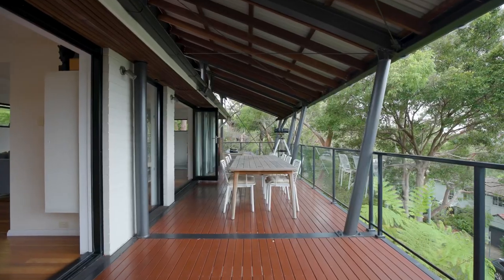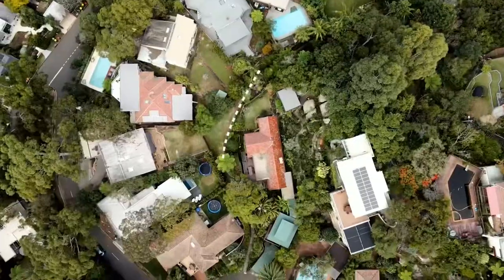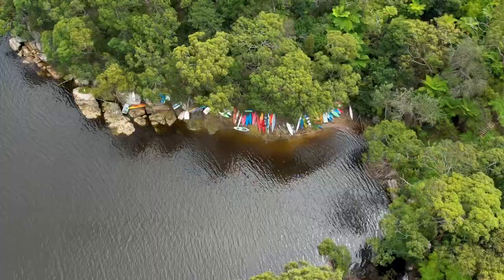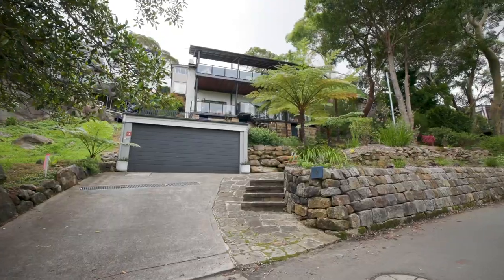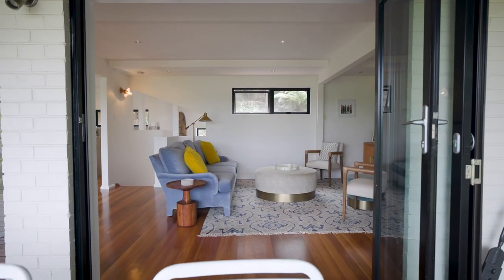Within this pocket of Castle Crag, you are 100 metres away from a bushland pathway up to Edinburgh Road and 50 metres from a separate pathway that leads directly to the waterfront, where it is possible to store kayaks and enjoy the lifestyle. This is a real feature of living on this street. The home also has a double car garage with easy access up to the house, air conditioning, and blue gum flooring throughout.